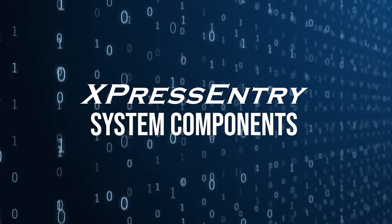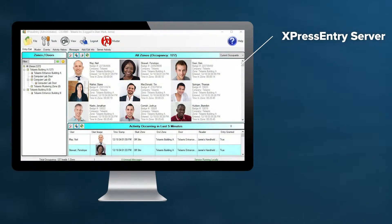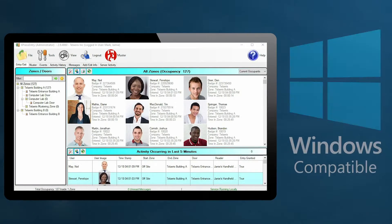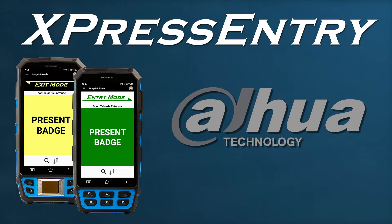The Express Entry software application has two components: the Express Entry server and the Express Entry handheld reader application. The Express Entry server operates on a Windows-based desktop computer and natively integrates with the DAOWA access control system.